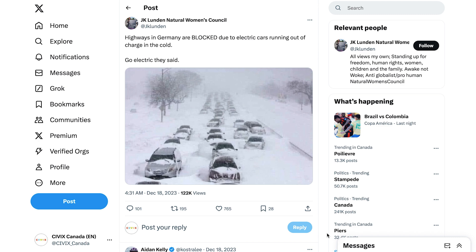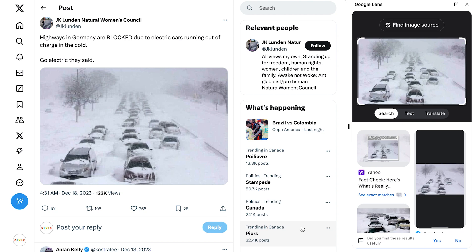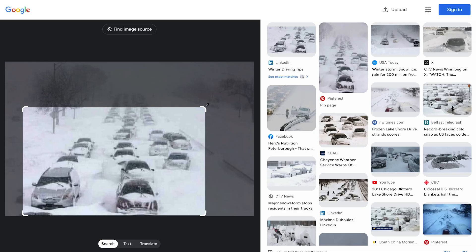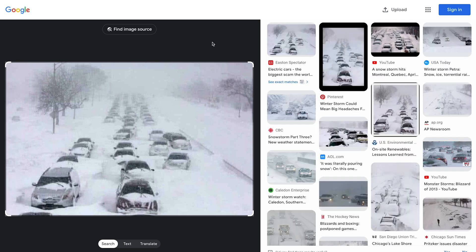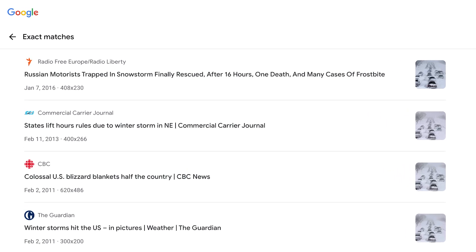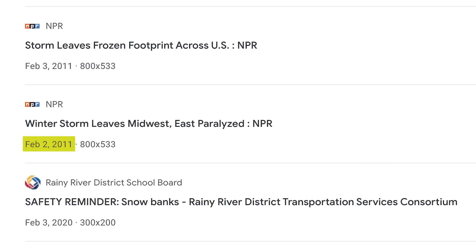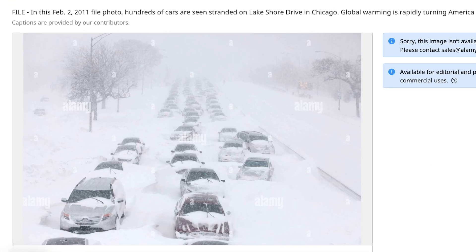Doing a reverse image search is going to look a little bit different depending on the device that we're using and whether we're using a browser or an app. If you're using Google Chrome, you can just right-click on an image and click 'Search image with Google.' The Google Lens panel pops up and you can see a lot of other places where this image shows up online, as well as images that look like it. We can expand the box to cover the whole image and also click on 'Find image source.' Right away we see that our picture has shown up in a lot of places online and been attached to different stories in different countries and in different years. Scrolling down, we find that it actually dates back to February of 2011, to a blizzard in Chicago. Since then it's been made available to purchase as a stock image, which is probably why it's showing up in so many places online.